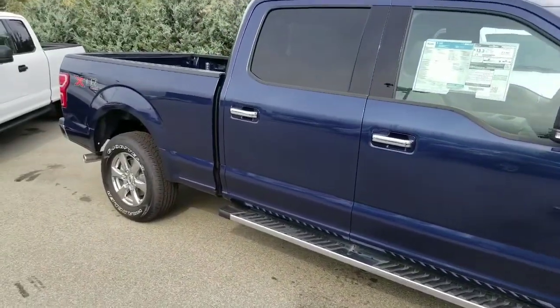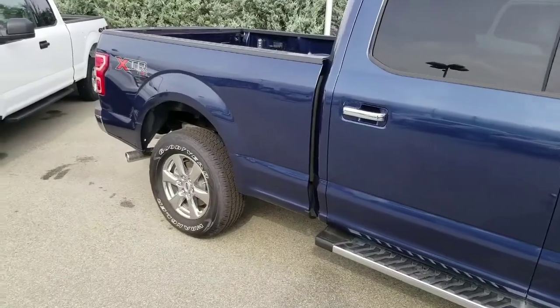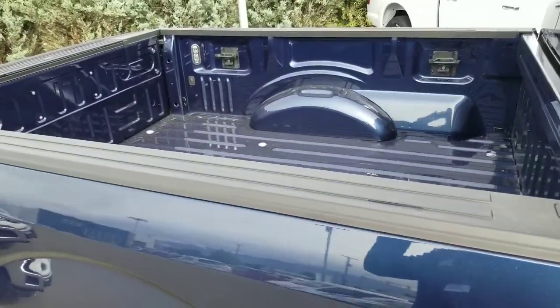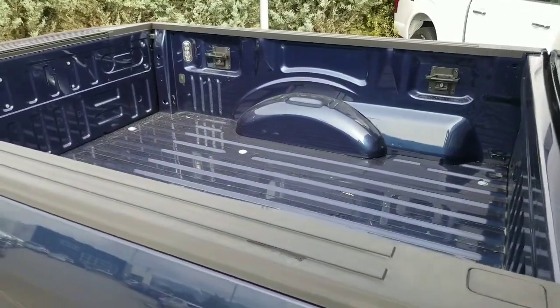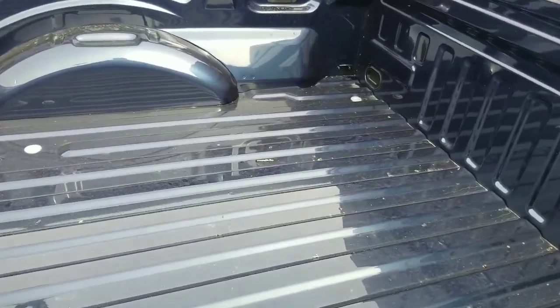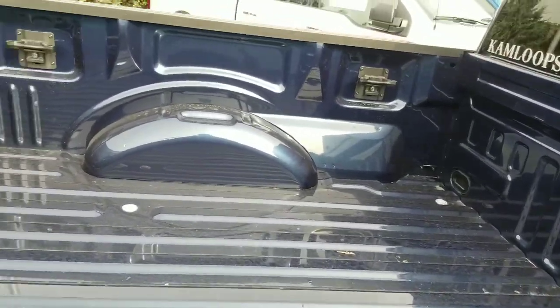Coming around, this one does have the 6.5-foot box, so this is great if you need a little bit of extra room, or if you plan on doing some fifth wheeling or hauling some larger cargo — a little bit more desirable and safer to have the longer box. This doesn't have a bed liner yet, but we can, of course, put one in it for you. A couple of different versions are available.